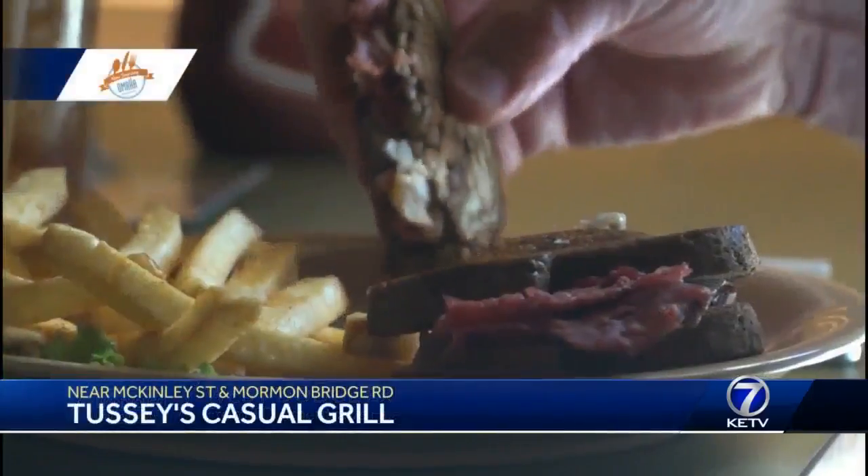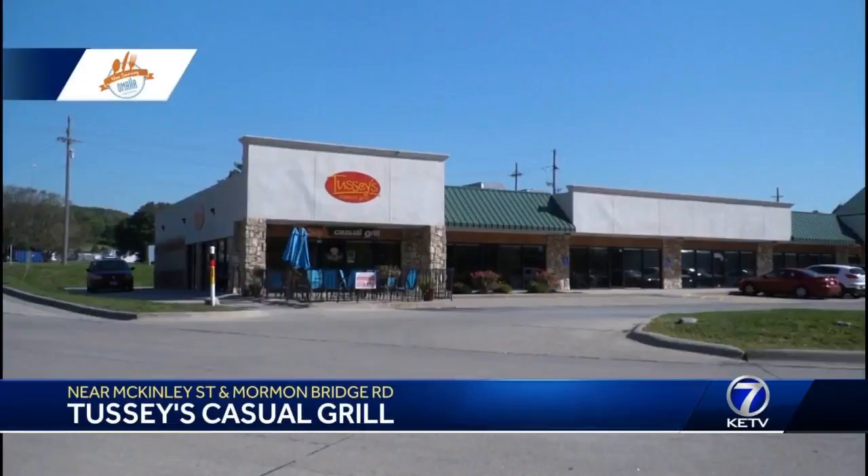If you're looking for American, Asian, even barbecue, Tussie's Casual Grill south of I-680 in Mormon Bridge is the place for you to go. Each Friday, we feature a locally owned restaurant putting Omaha on the culinary map.